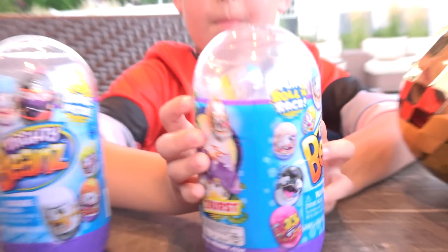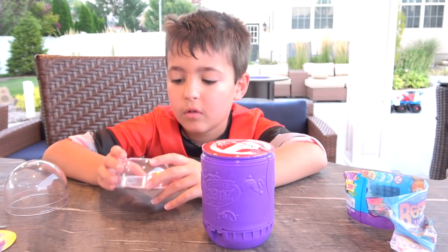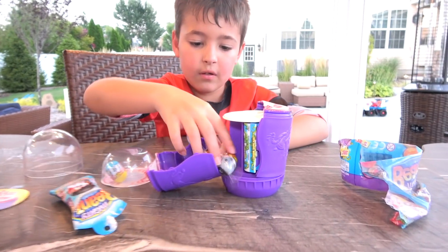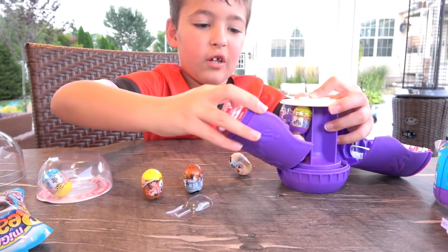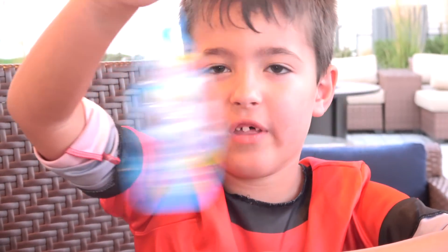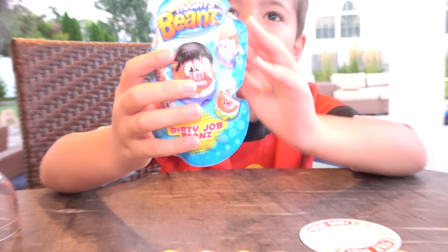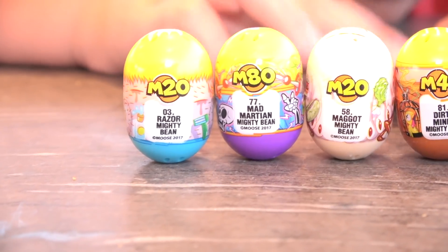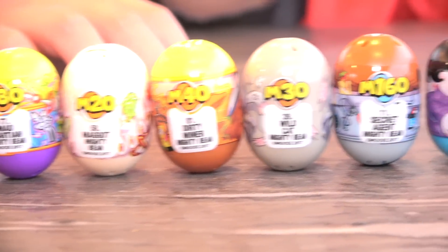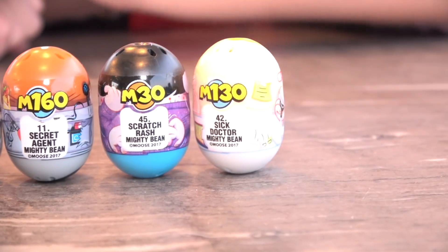This is so fun! So what you're going to do is use your fist and pop it, but keep your face away, okay? It's exploding! You did it! Oh my goodness! That's so cool! This is Cookie Swirl! Who's in there? Get them all out! Do you see all these beans coming out of here? It's a mighty beans thing for your backpack to hang on! School is starting soon for us! That's a dirty job beans! Let's look at all the cool beans we got: Razor Bean, Mad Martian Bean, Maggot Bean, Dirty Miner Bean, Wild Cat Bean, Secret Agent Bean, Scratch Rash Bean, and Sick Doctor Bean! We don't want a Sick Doctor Bean!